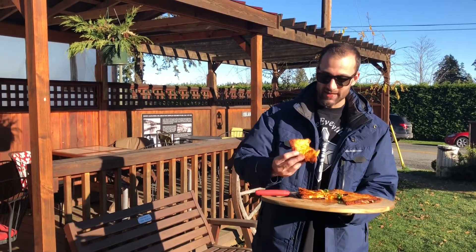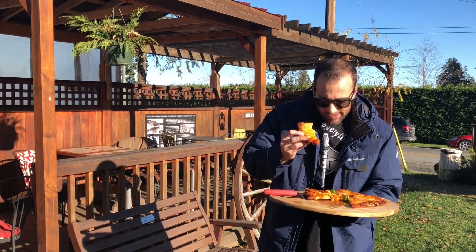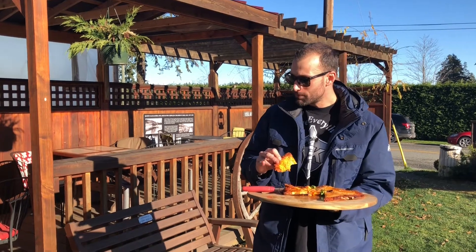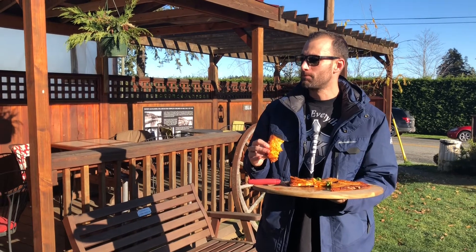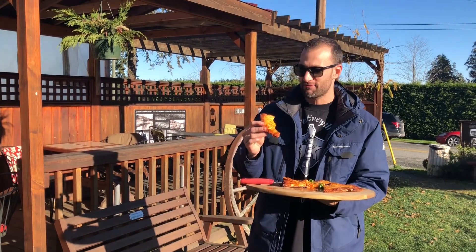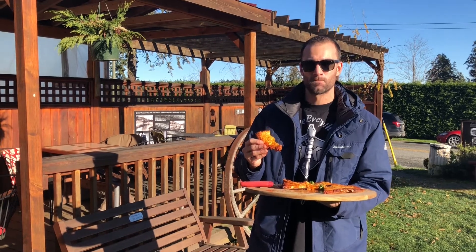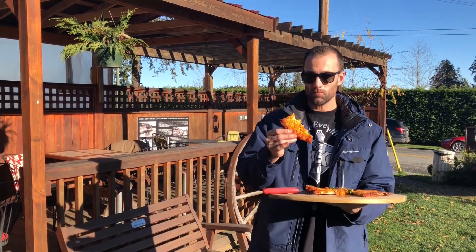It almost has like a — I'm trying to put my finger on the flavor that it's reminding me of. It's almost like a lasagna. It's got a very, very nice cheesy, tomato sauce — very, very good taste. Let's get a crust bite.